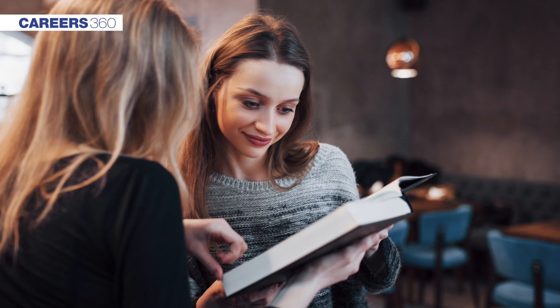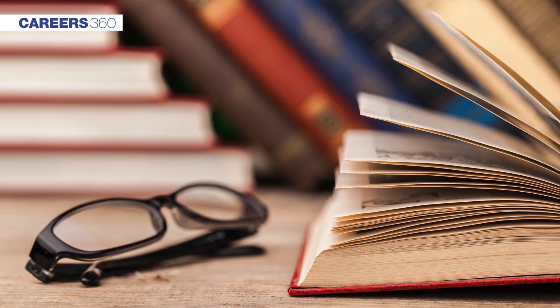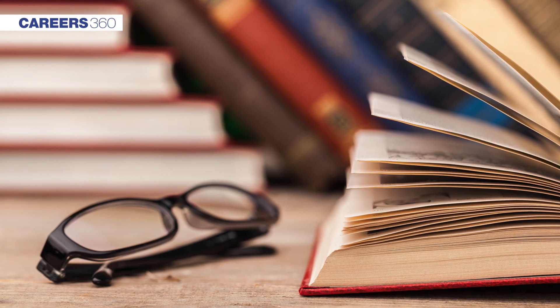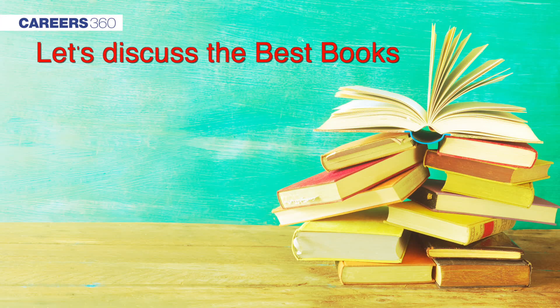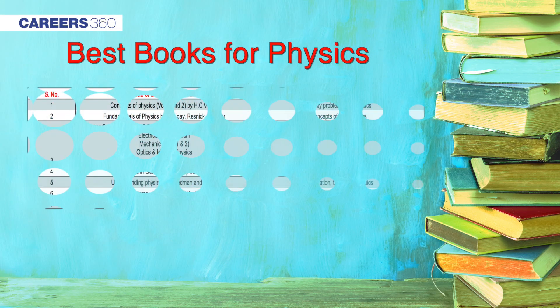In this video, we are discussing the books which are recommended by subject experts and also the choices of previous year toppers of JEE Main. Let's discuss the best books for JEE Main, starting with physics. Physics is a subject which requires conceptual understanding.